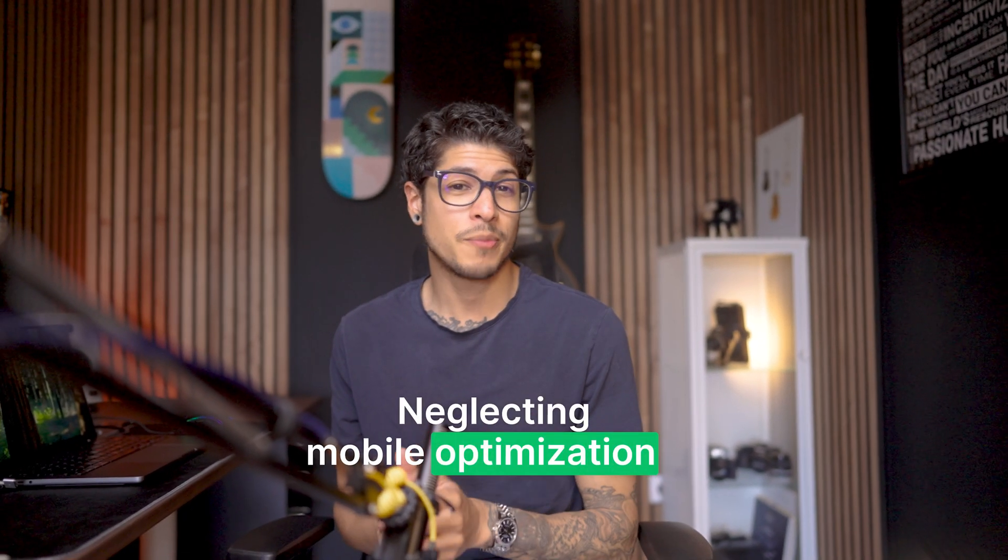A common deliverability mistake is neglecting mobile optimization. Around 60% of emails are opened on mobile devices. If your email looks terrible on a phone, chances are it's going to get deleted really fast. Using the drag-and-drop editor from MailerLite will automatically help make sure your emails are mobile responsive — so it's one less thing to worry about.